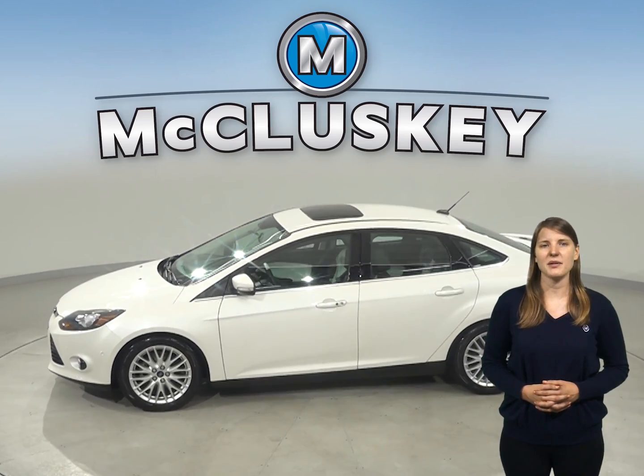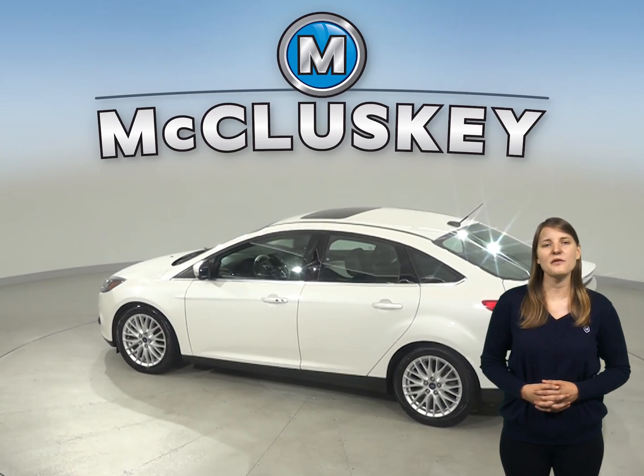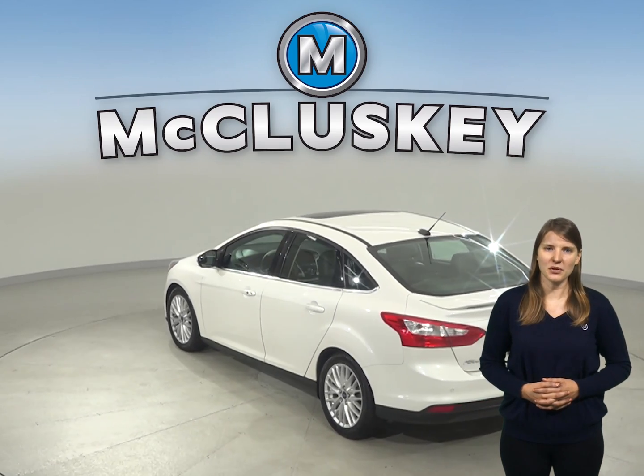There's also remote start and a backup camera, as well as heated front seats. You'll also have a cool sunroof for extra sunlight and sleek, dual-colored leather upholstery.